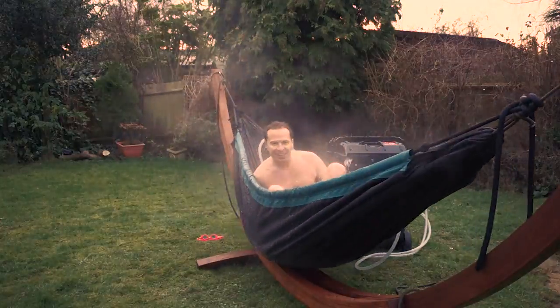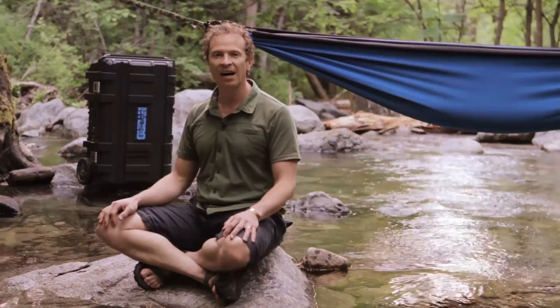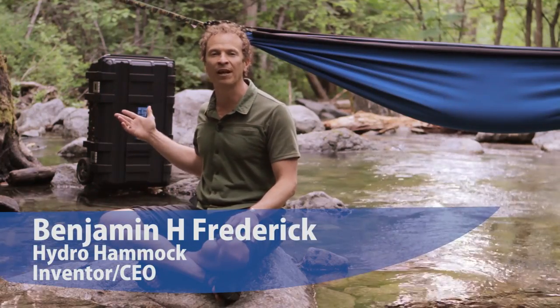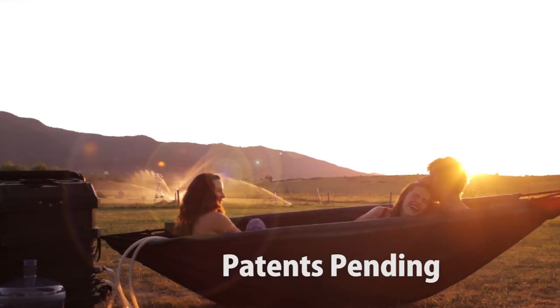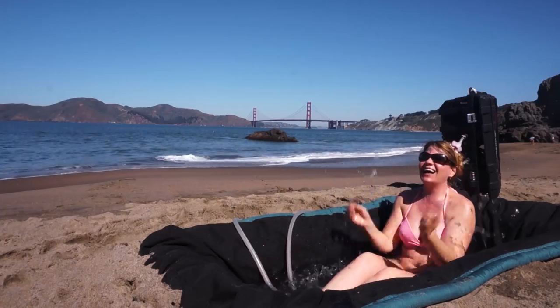Hi, I'm Benjamin. This is the Hydro Hammock. The Hydro Hammock gives us the bliss of a hot tub and the supportive comfort and freedom of a hammock. The Hydro Hammock is even great on the beach — your body is going to love absorbing the rich sea minerals.